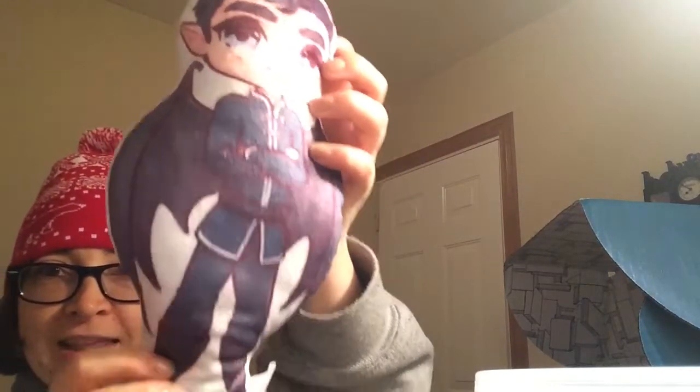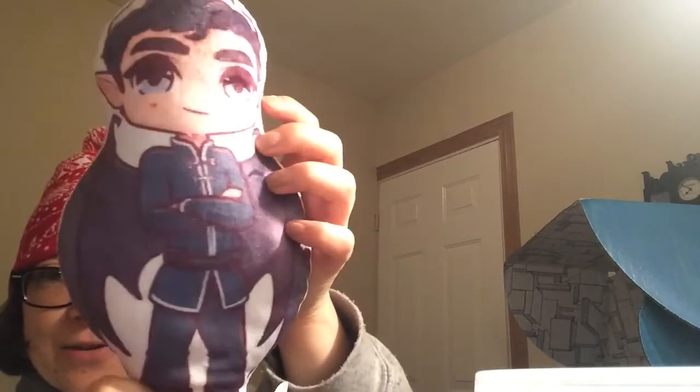Oh, what is this? It's like a little right-hand pillow. Oh, that is so cute! That is so cute — oh my gosh, that is super adorable! That is funny. I had no idea that was going to be included. Look how cute he is!